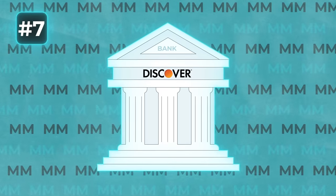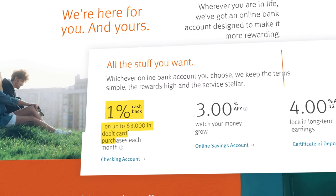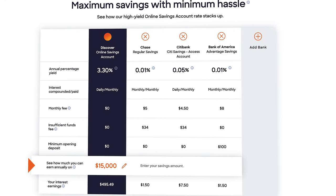Number 7 is Discover Bank, which offers some really unique products setting it apart from many competitors, including 1% cashback on up to $3,000 in debit card purchases every single month, and 3% APY on your savings account as well.